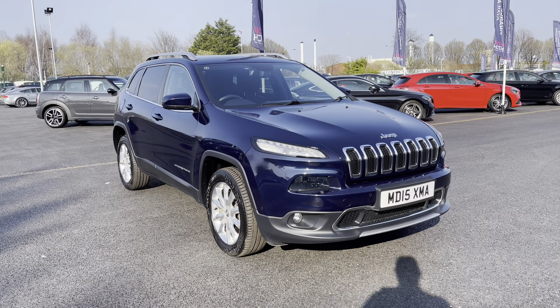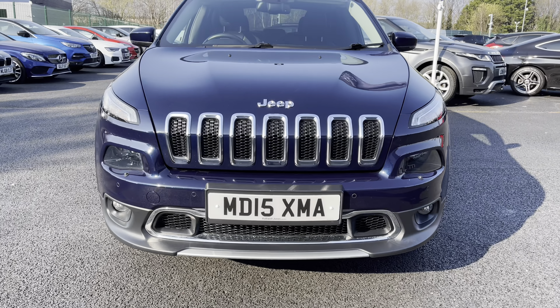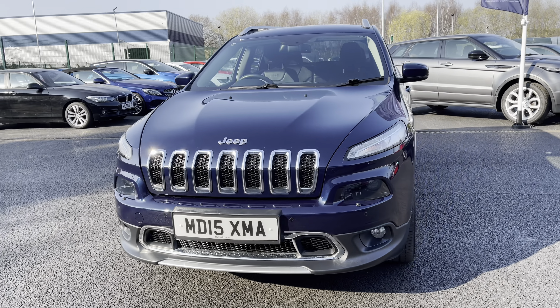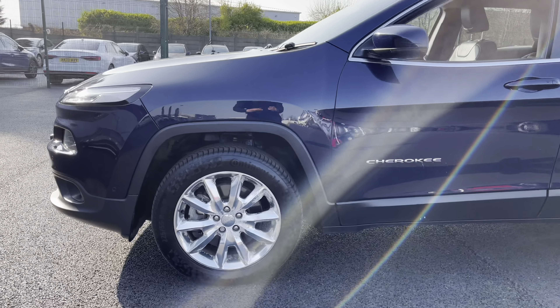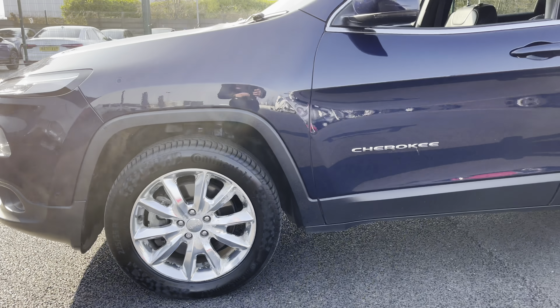If we begin our walk around the exterior of this Jeep Cherokee, we take a closer look at the front end. As you can see, you do have those very unique headlights along with that very unique grille that really does give the front end of this car a magnificent look. As we continue our walk around now to the near side, you do have very stylish chrome alloy wheels, which really do give this car an extra sporty look and feel.